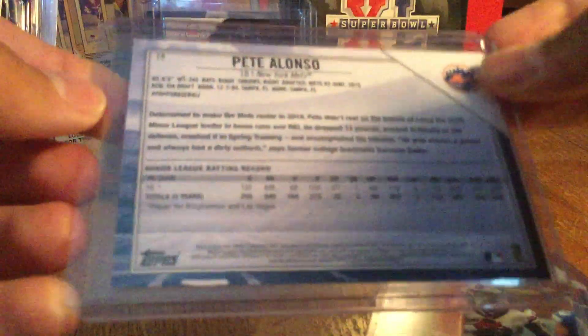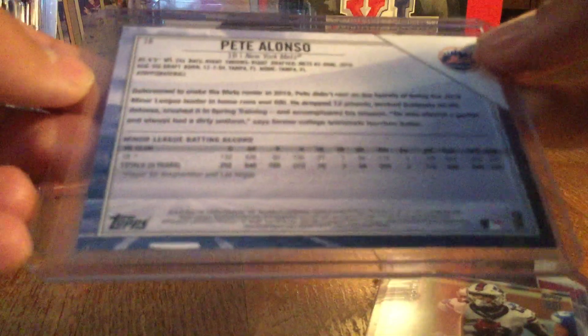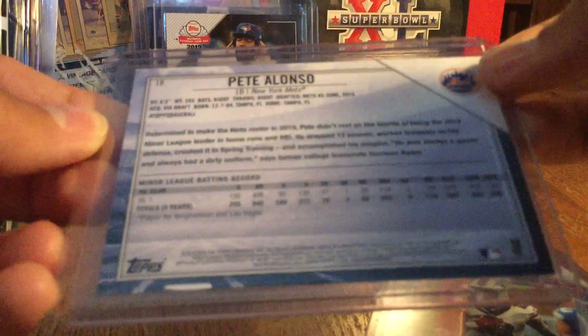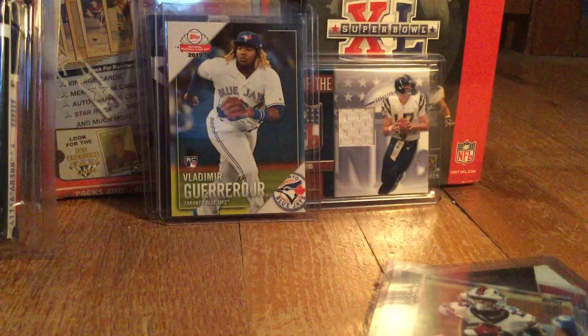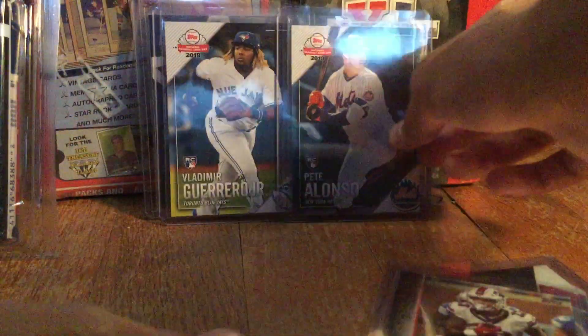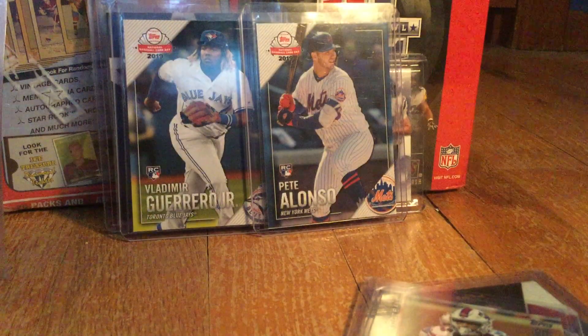And my boy Pete Alonso — these are how the backs look, pretty sweet. The stats look like minor league stats. Last year in the minor leagues he had 36 home runs, and he already has more than that in the majors in way fewer games. That's pretty crazy.